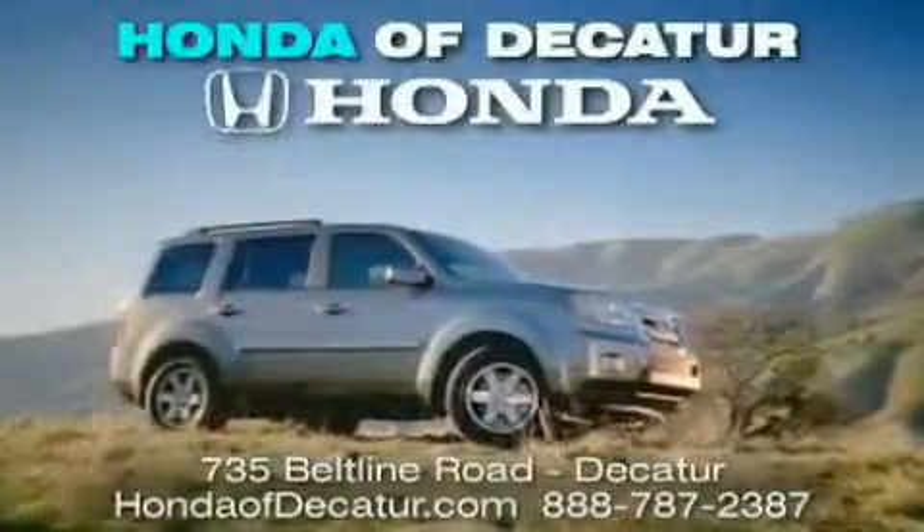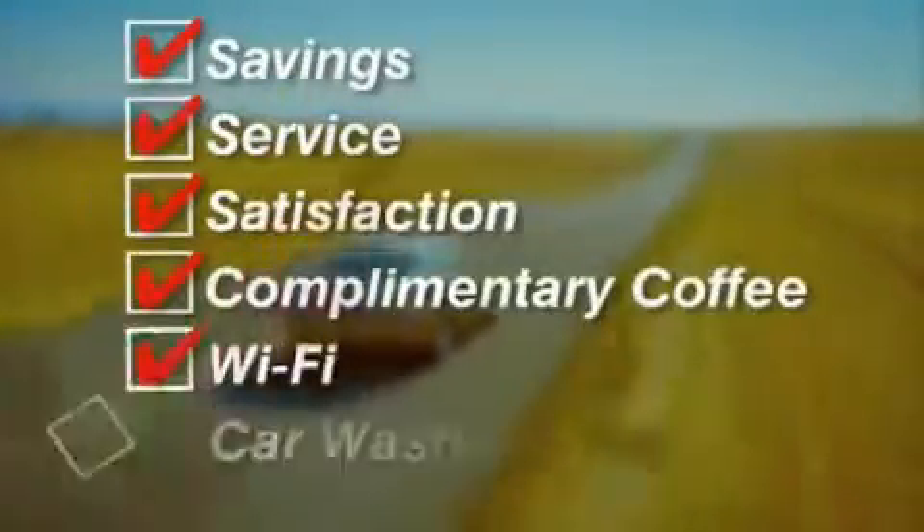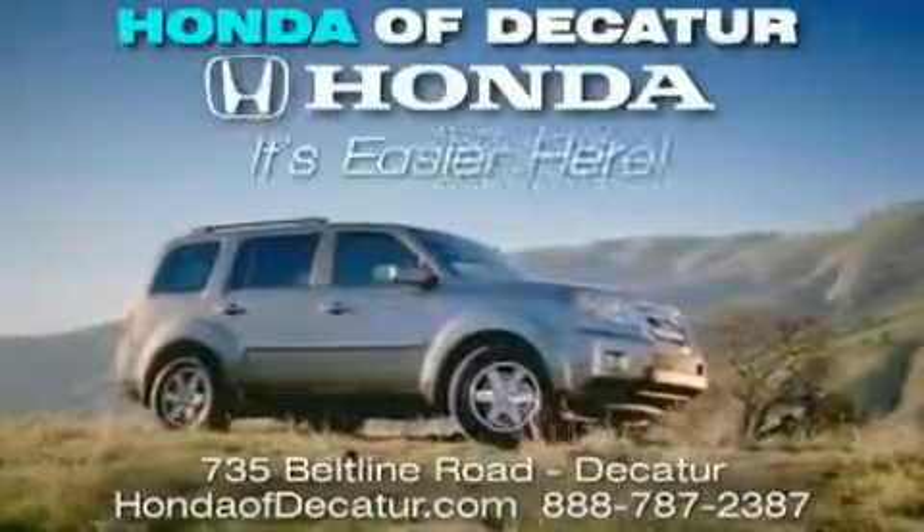It's easier at Honda of Decatur. Saving, service, and satisfaction. Complimentary coffee, Wi-Fi, and car washes. Schedule your test drive today. Honda of Decatur — on the Beltline, it's easier here.